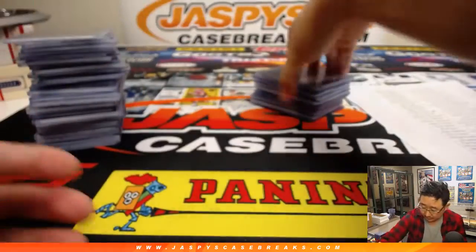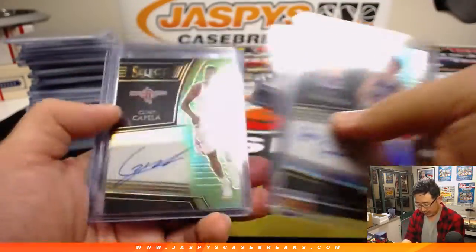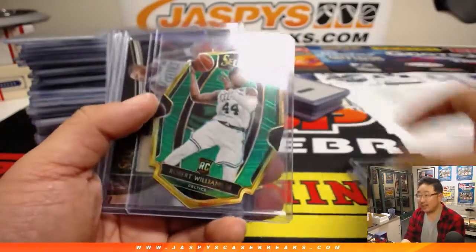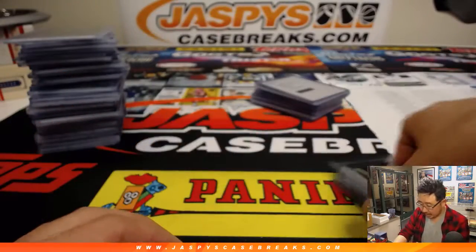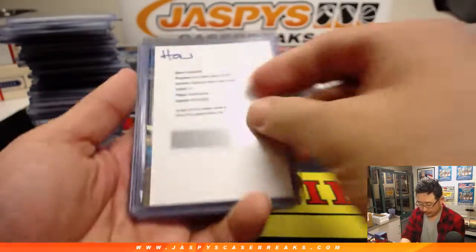J.J. Redick. Some old school Suns right there. Gale Goodrich, Clint Capella, Train and Whistle, Robert Williams III — two out of five. Scary Terry. Nice Gerald Green.